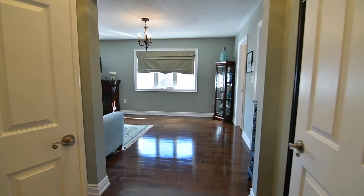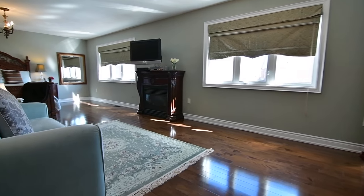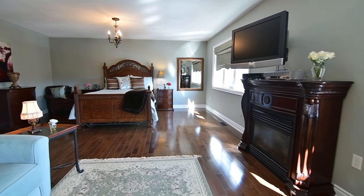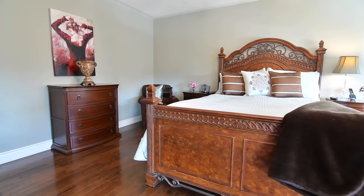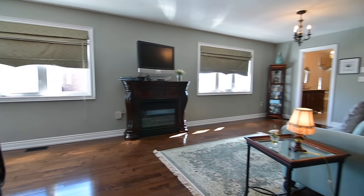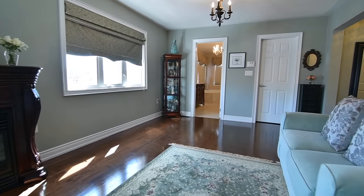Through a double door entry is the gorgeous master suite. This retreat features his and her walk-in closets with organizers, open-concept sitting and bedroom areas, as well as remote control access to the exterior lighting, and is complete with a luxurious five-piece ensuite washroom with a stone-top vanity with his and her basins, a corner tub, separate shower area, and beautiful ceramic tiles.